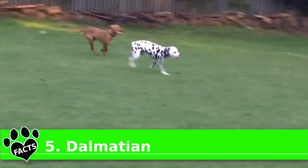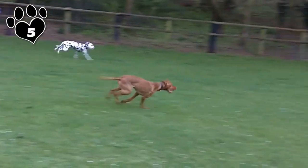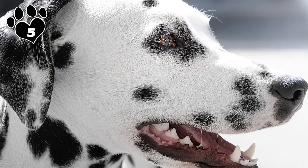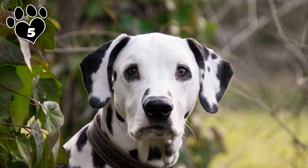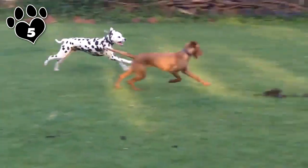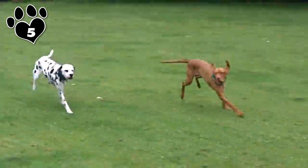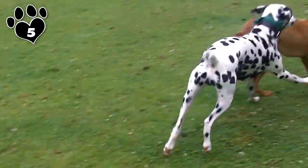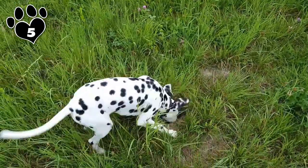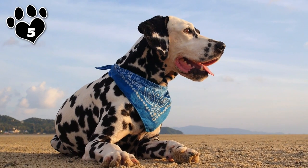Cruella de Vil went to great lengths to get her hands on the elegant black and white spotted coats of the Dalmatian puppies in a particular Disney film. However, if she'd done her homework, she could have saved a lot of time and energy. You see, Dalmatians shed — always! So she could have created her coats by merely collecting the loose hairs they left behind. Dalmatians have short, coarse hairs that show no mercy. Not only will they end up all over your house, but they'll also needle into your clothing, carpet, and upholstery, making them difficult to remove without a little extra time and elbow grease.